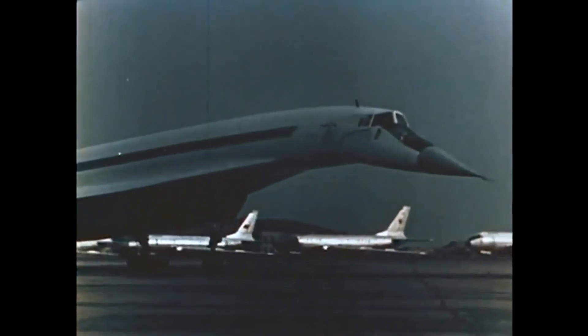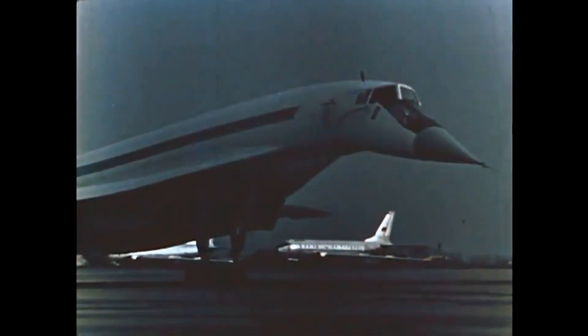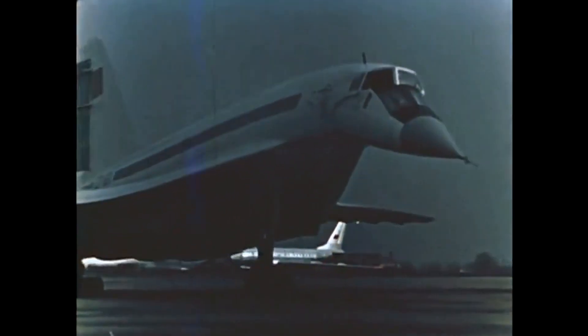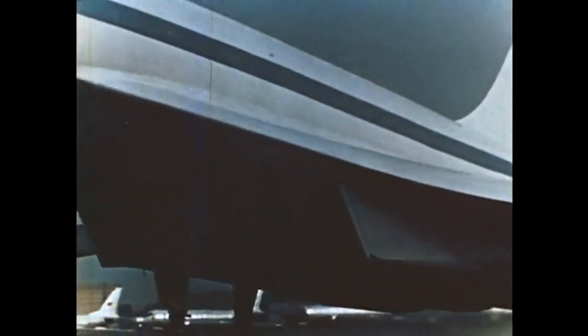The Tu-144 was a pioneering supersonic passenger jet developed by the Soviet Union in the 1960s and 70s. Although the aircraft was primarily designed for commercial aviation, it also had a variety of other uses after the end of its civil aviation career.